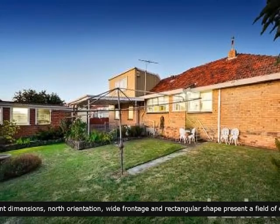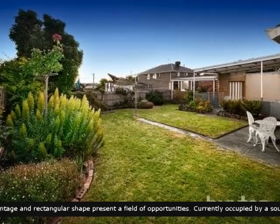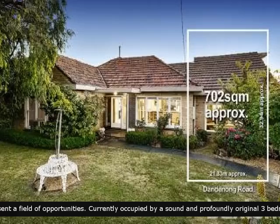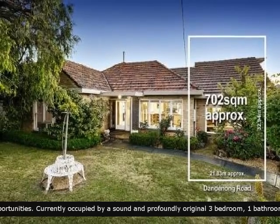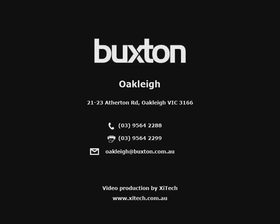A well-finished rear garden that is nice in size. A fantastic property set on over 700 square metres of prime real estate. Arrange a visit today.